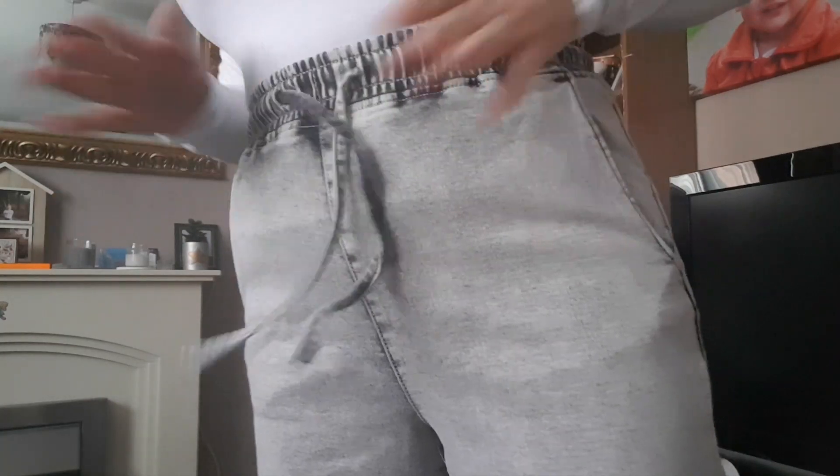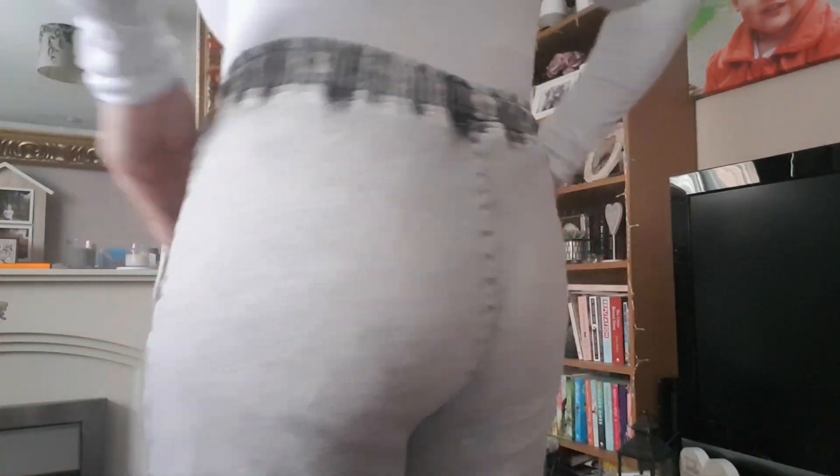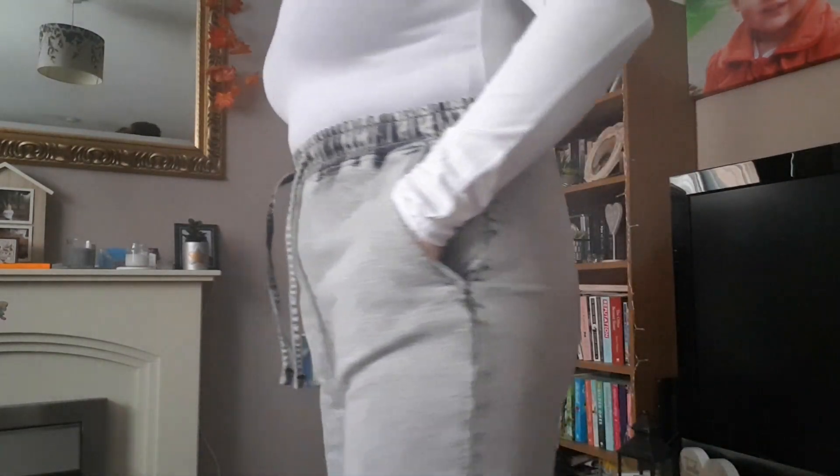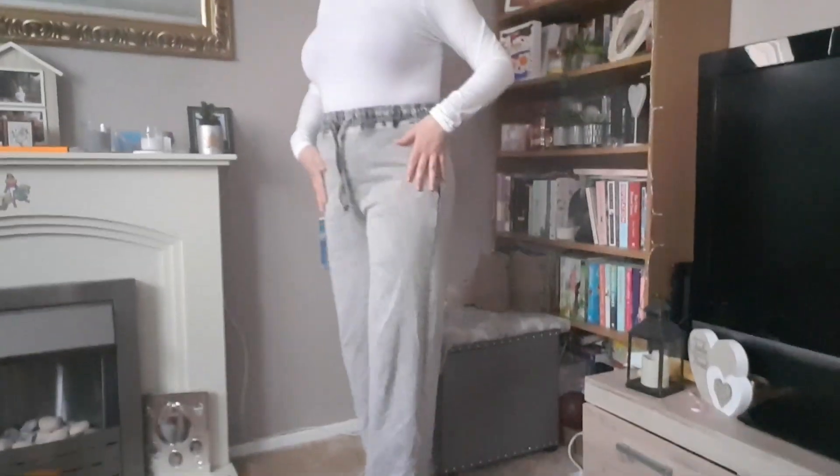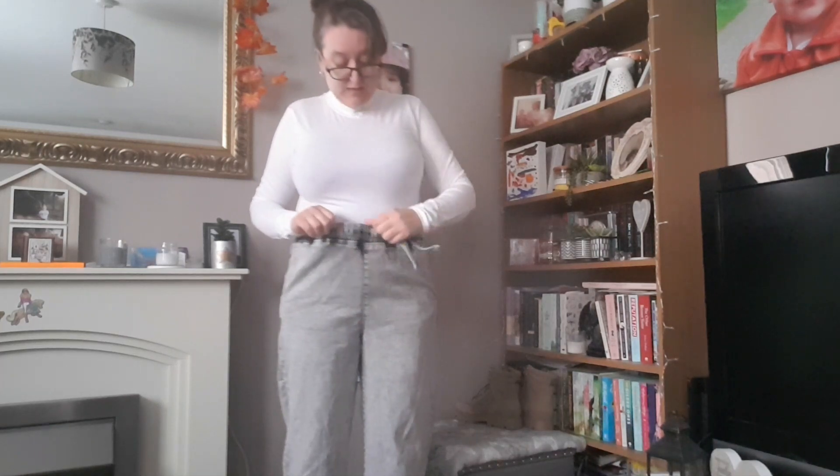Onto the sweatpants - these are so comfy. They're like a grey denim and I've just got these two drawstrings and they actually do work - they will tighten up for you. I just tend to leave them open. No pockets on the back but there are two decent-sized pockets on the front. They do have a split down the side of them - just a small one. The length is really good. So guys, if you get yourself to Primark and you see these, buy them. I got a 14 and there's still plenty of space in them.